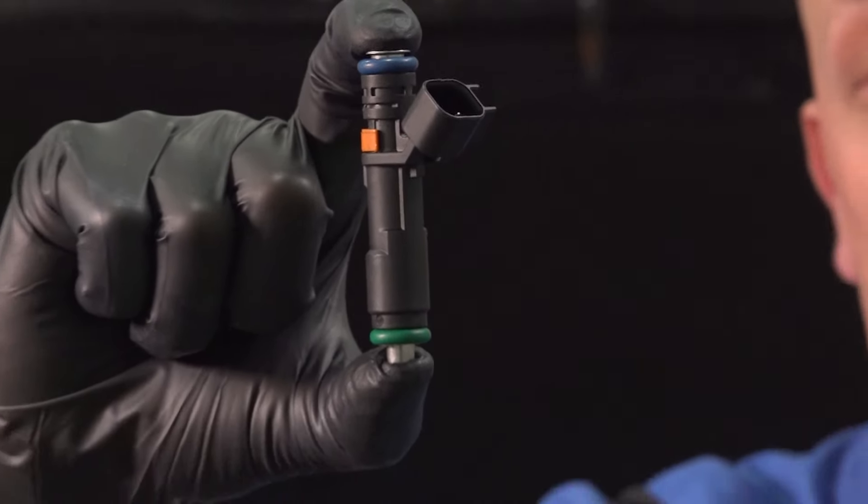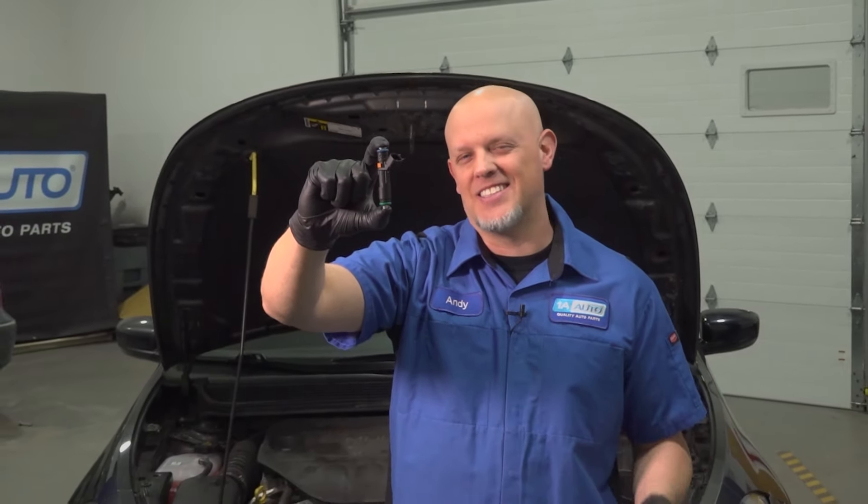Do you know what this part is? When it fails, it's going to ruin your day. Let's go over the top five problems on this Dodge Dart.